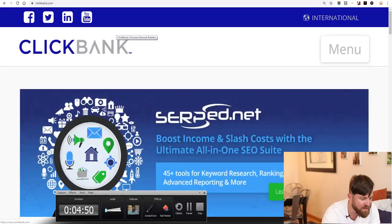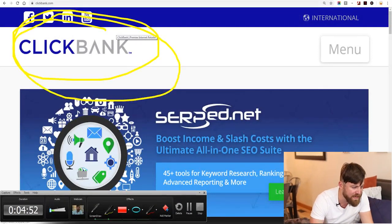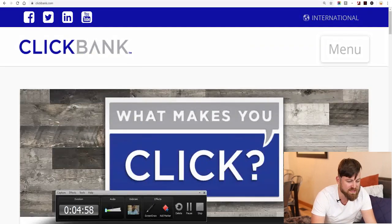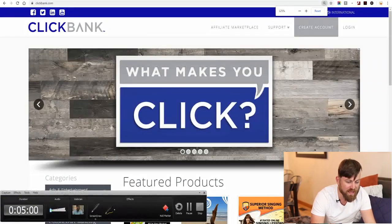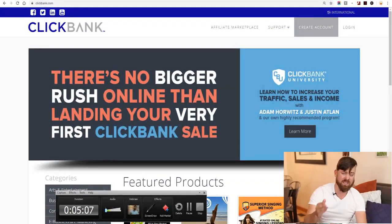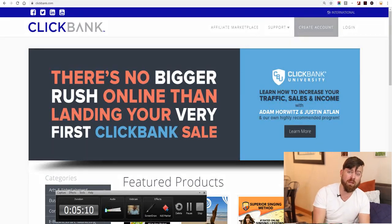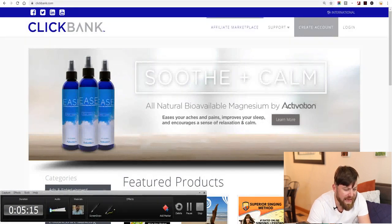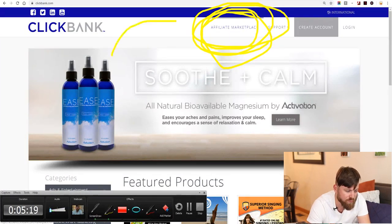The first site we're going to visit is clickbank.com — not quick bank, not click bait, but clickbank.com. Links should be in the description. What you'll do is click the Create Account button and go through the steps to create an account so you can get your links, because what we're doing is called affiliate marketing. You're going to get a link and promote it. After you sign up, click the Affiliate Marketplace right here.